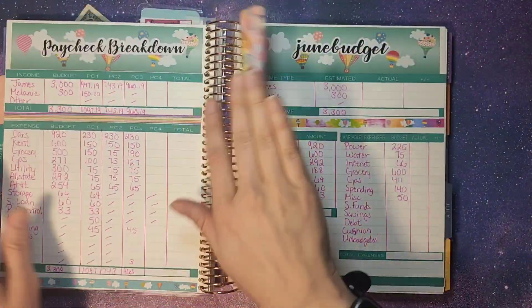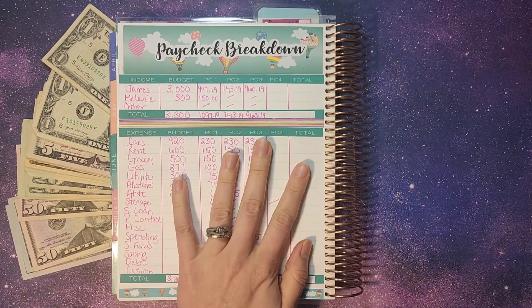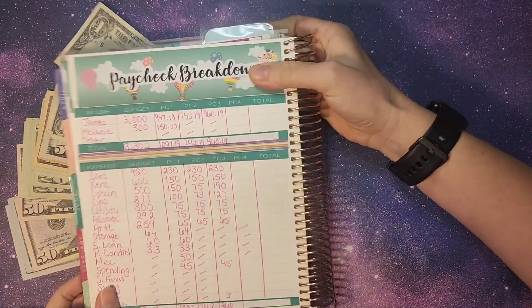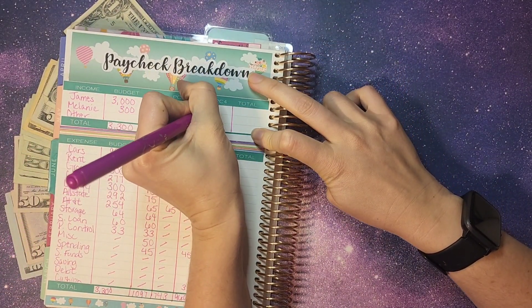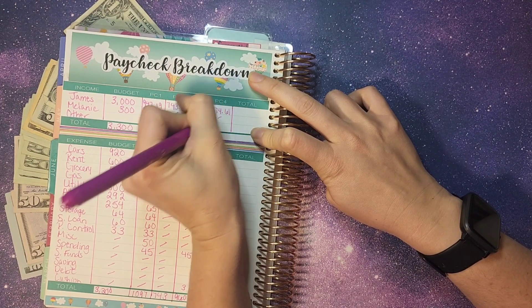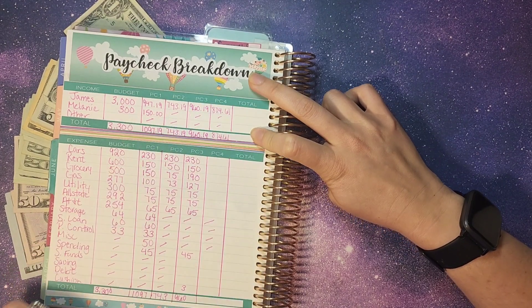We're going to flip to our paycheck breakdown here. The first thing we do is figure out how much income we have coming in and how much we are putting towards each one of our categories. This week, James' check was the only thing that came in — it was $874.61. There was nothing else, so that is what we are working with.